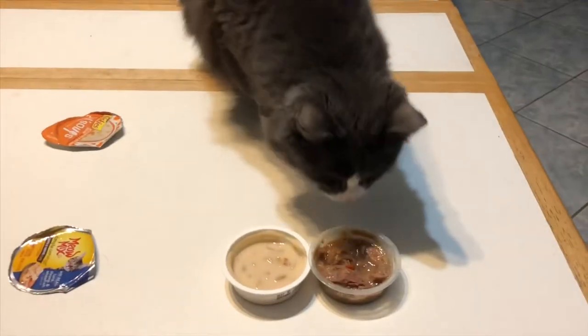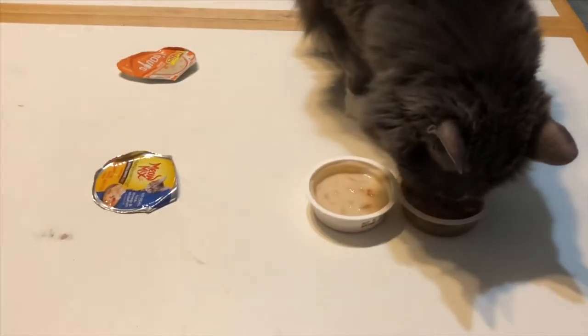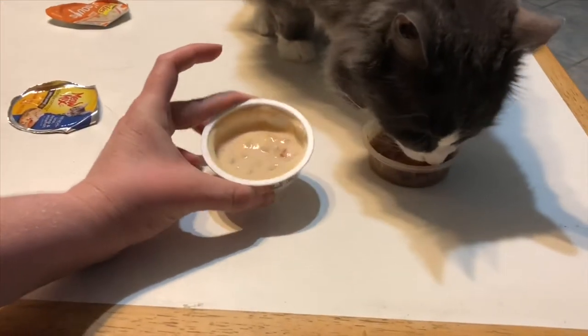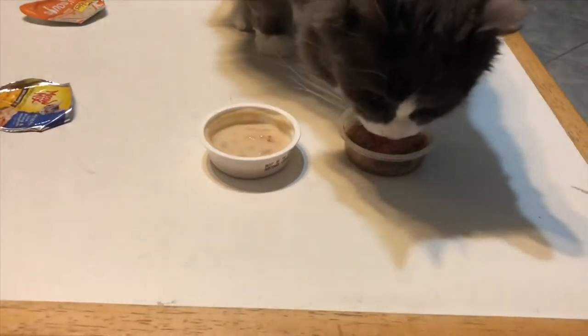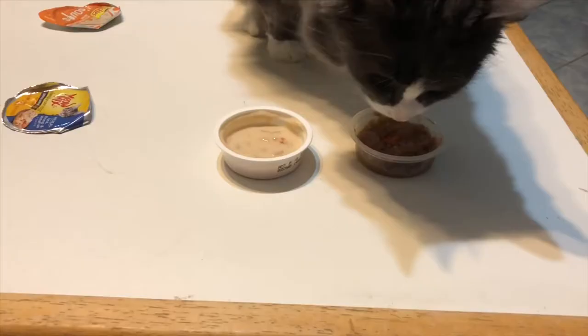One more time, just to taste — just in case he keeps picking the one over the other. It's obvious. Looks like Meow Mix is the one that wins. I'm skeptical though — this one looks really gross. But I mean, what pet food looks good, you know?